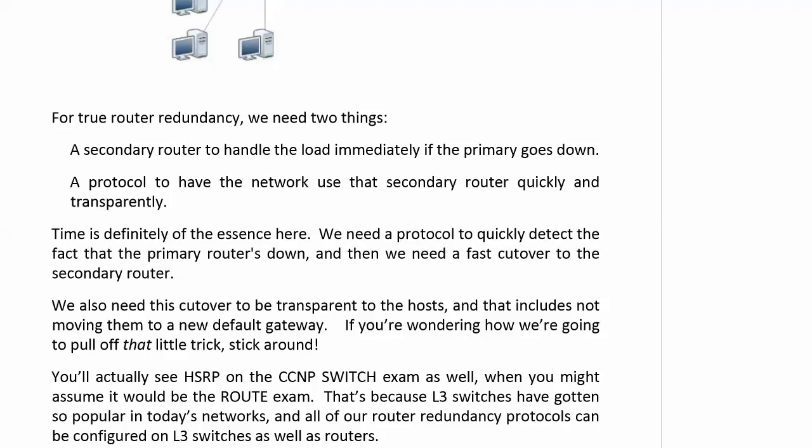That's the scenario where you say: you've got two routers with two exit points, and you point half of the end users at one router for their default gateway and the other half at the other router. But what happens if one of those routers goes down? Someone has to go in and change that default gateway, and no matter what method you use, it's not going to be fast enough. So we need this cutover to be transparent to the hosts.